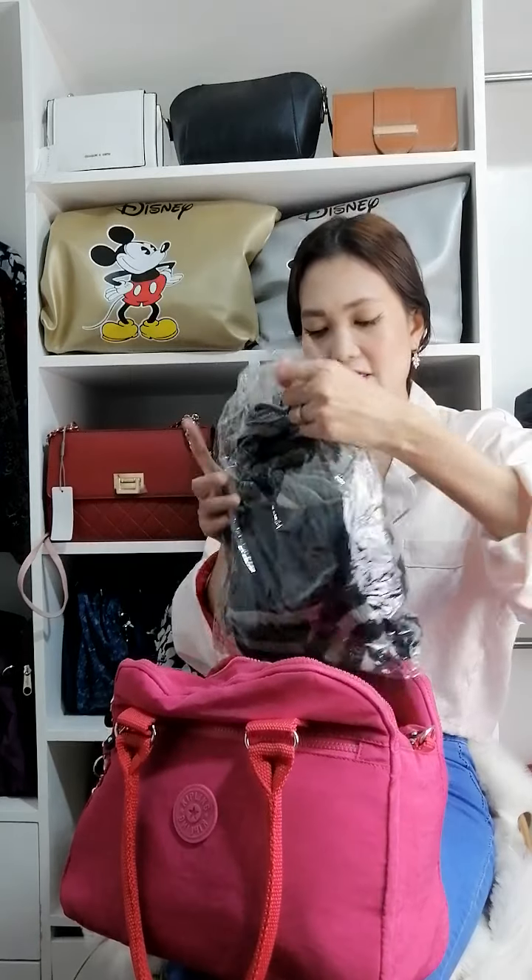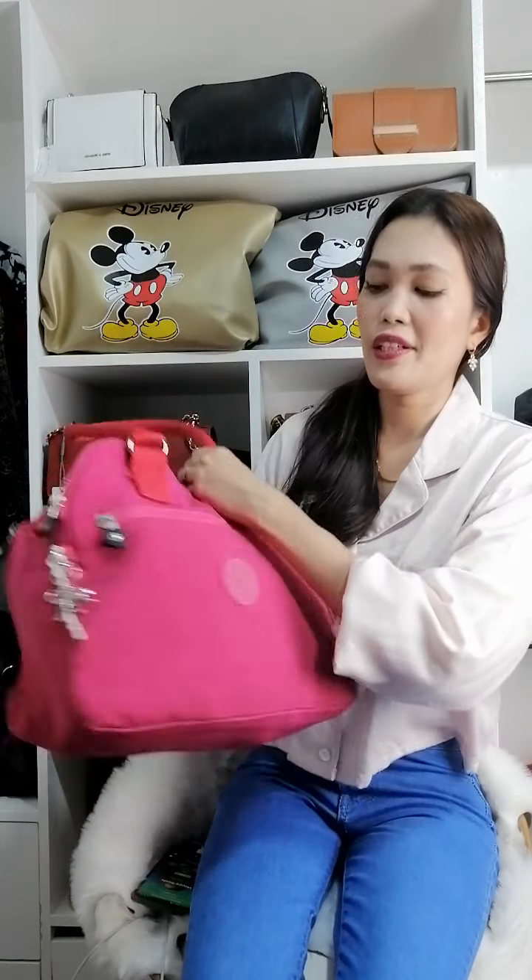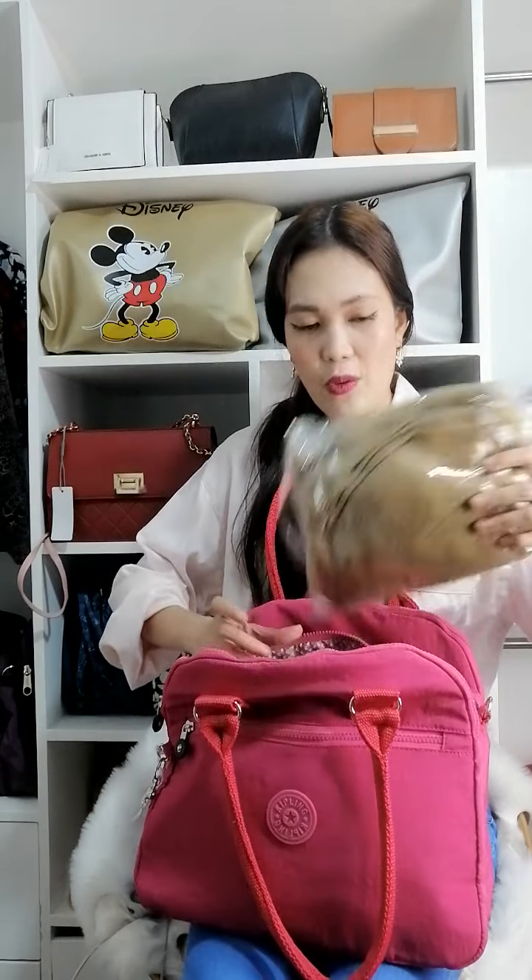I'm just going to stuff this bag and show you how much more I can fit in. There — it can be as big as this! Now I'm going to take out what I put inside to show you what's inside.